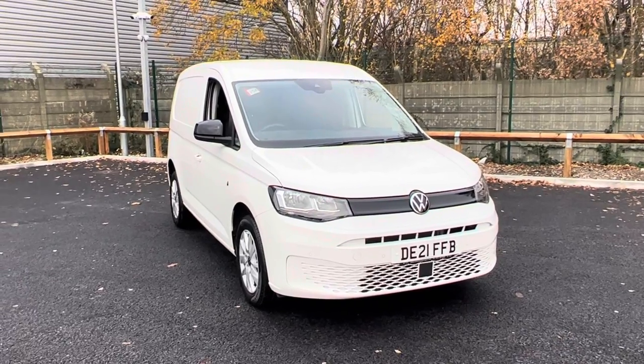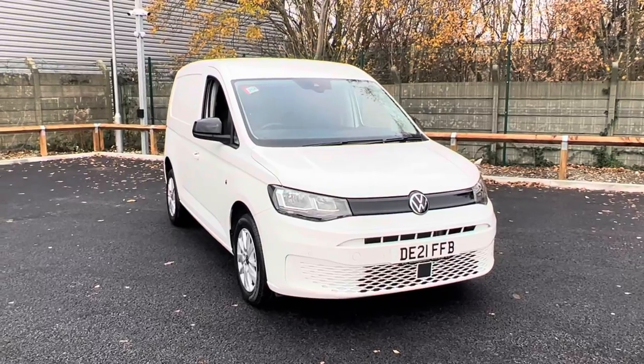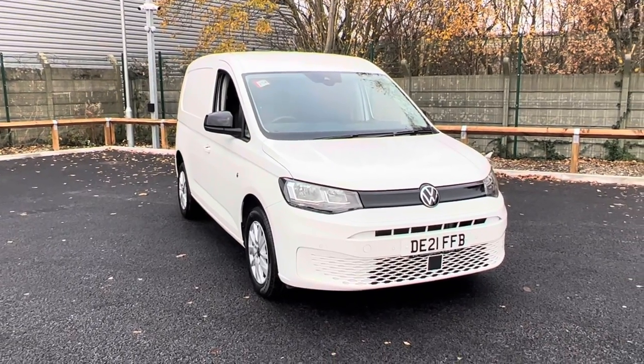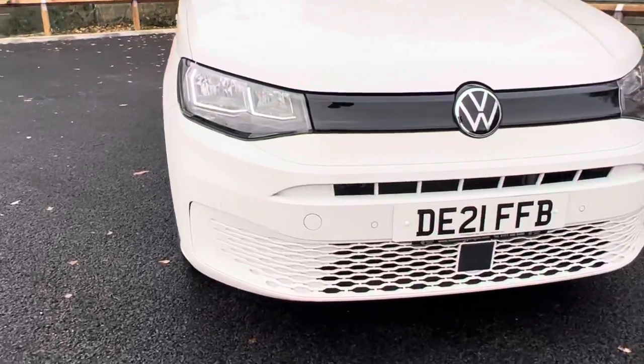Hello and welcome to the Liverpool Volkswagen Van Center. My name's Jack and I'm here today to talk about this C20 Caddy Commerce Pro panel van. This is the 122 PS DSG.